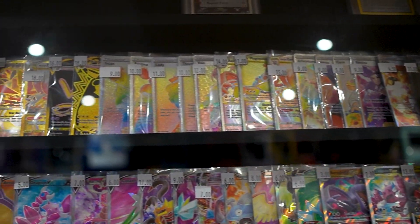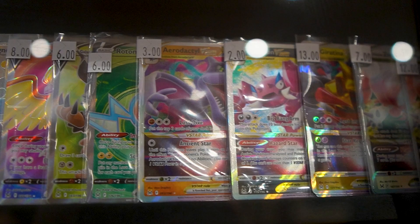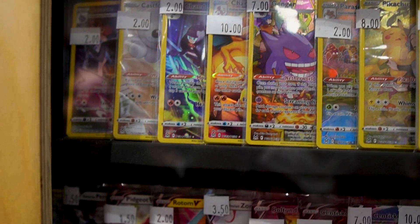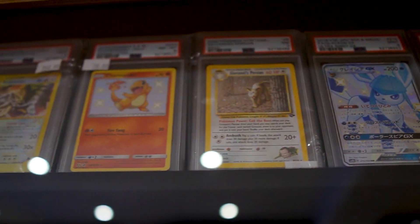So we've got a bunch of cards here. They've even got graded cards and stuff. The prices are actually quite good — guessing these cards are all in mint condition. Look at this — wow, a bunch of rainbows here, some graded cards up there. Let's go!